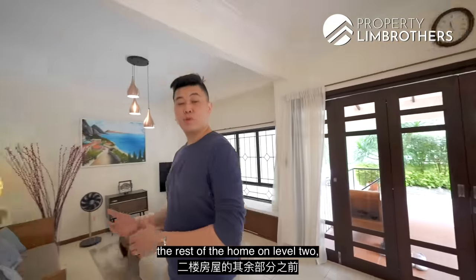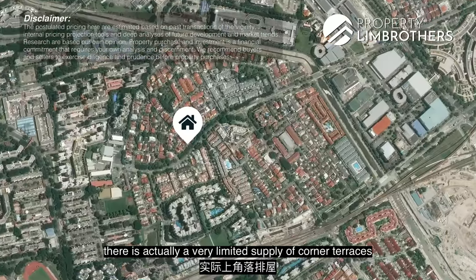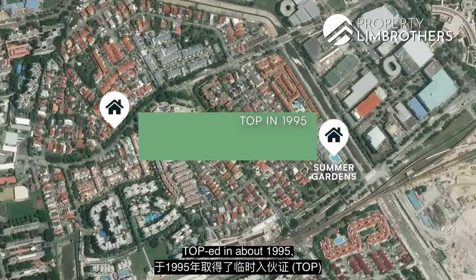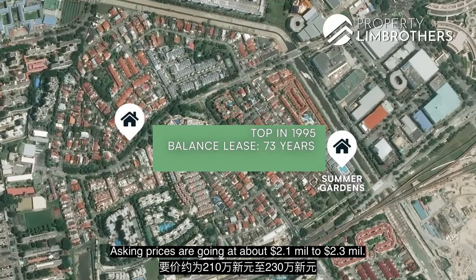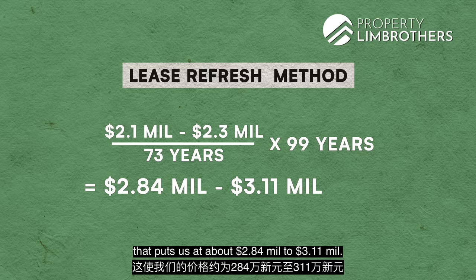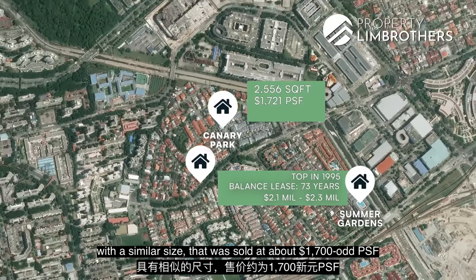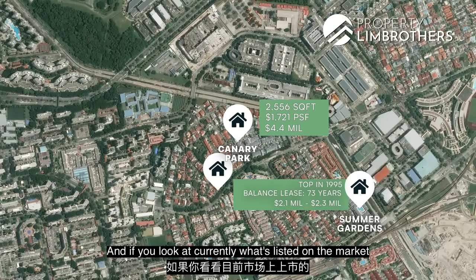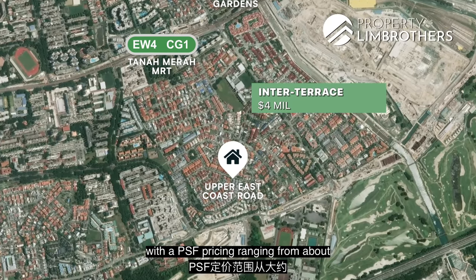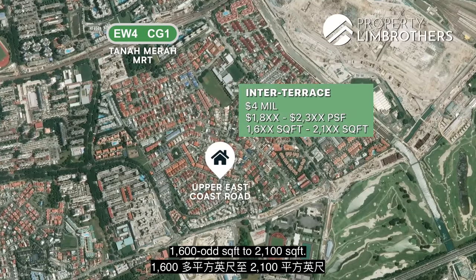Before Alexa shows you the rest of the home on level 2, let's look at some pricing analysis within Peak View Estate. Zooming into the vicinity, there is a very limited supply of corner terraces and terraces on the market. Looking at 99-year leasehold landed properties, the cluster development Summer Gardens, TOP around 1995, has a remaining lease of about 73 years with asking prices of 2.1 to 2.3 million. Lease-refreshed back to 99 years, that puts prices at about 2.84 to 3.11 million. A recent transaction at Canary Park with a similar size sold at about $1,700 per square foot at around $4.4 million. Currently listed inter-terraces south of Tanamera MRT along Bedok Road and Upper East Coast are going at about $4 million, with per square foot pricing ranging from about $1,800 to $2,300 for land sizes of around 1,600 to 2,100 square feet.